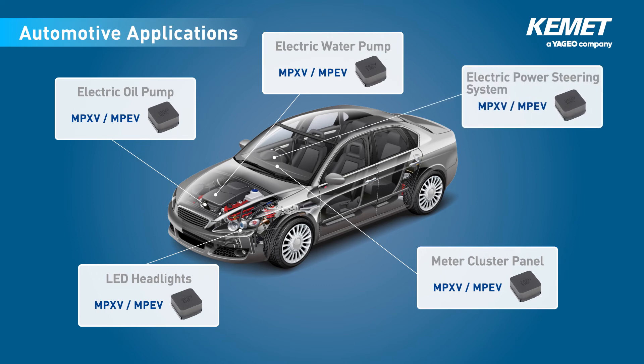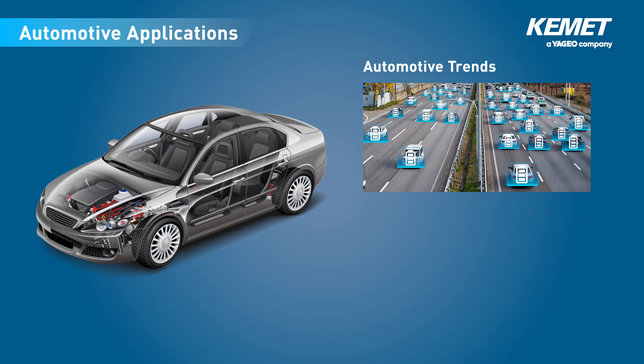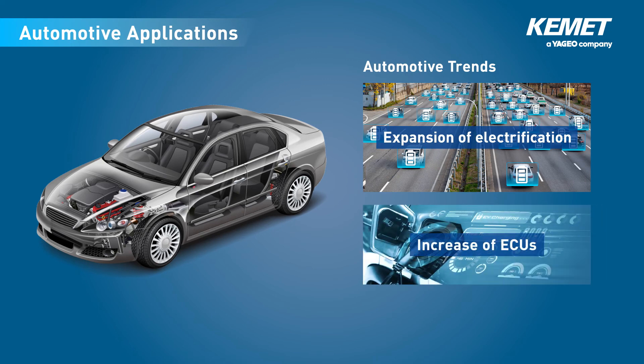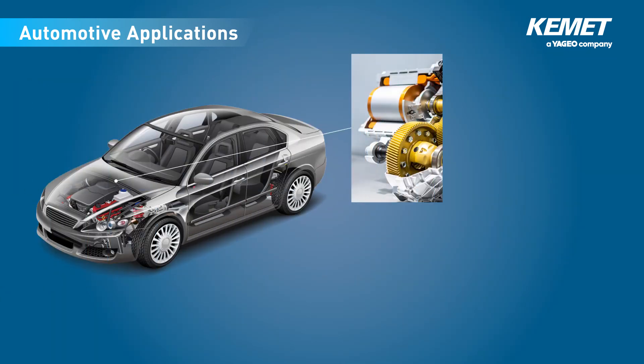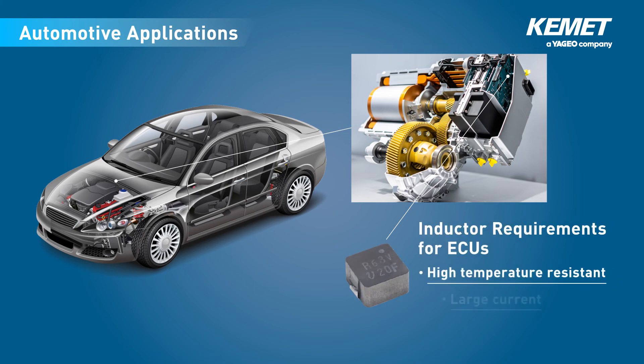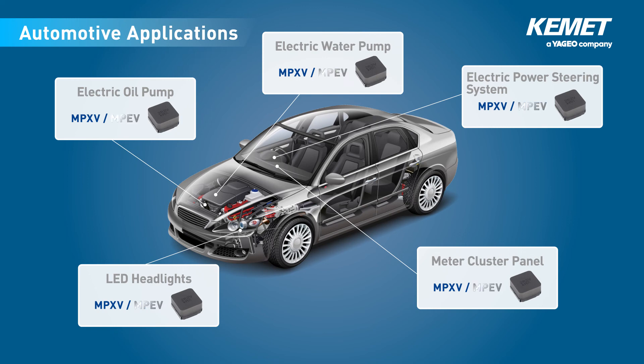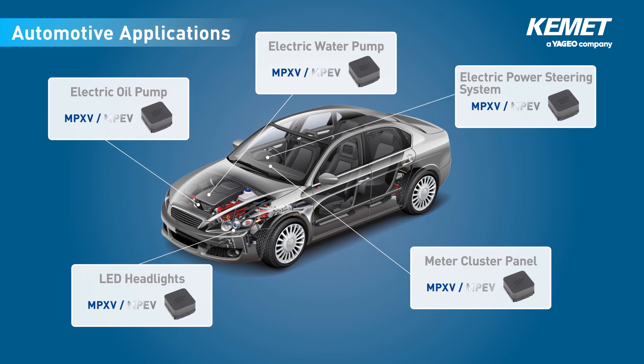On-board ECUs have been increasing in number and scale in recent years, driven by increasing vehicle electrification against a backdrop of improvements to the fuel efficiency of eco-friendly vehicles and compliance with environmental regulations. ECUs are increasingly being mounted around engines and integrated into mechanical and electrical systems, meaning that inductors mounted on ECUs must be able to withstand high-temperature environments and large currents. MPEV series inductors in particular are ideal for modules that are expected to be used in such high-temperature environments.